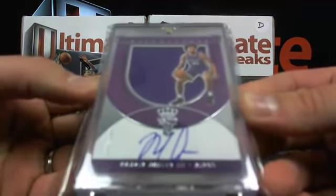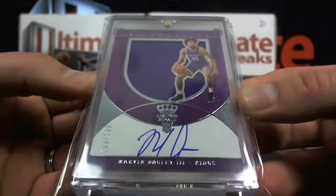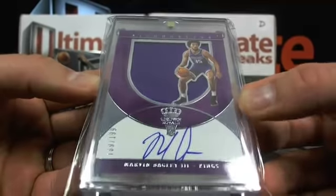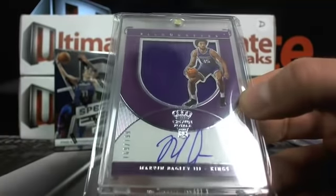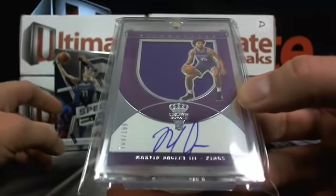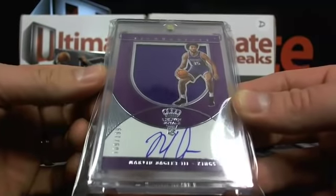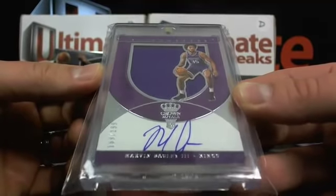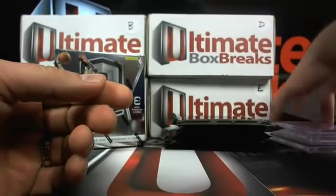For the third hit, how about Marvin Bagley over to Sacramento? A1111111, 169 out of 199. Marvin Bagley — it's the silhouette out of Crown Royal, rookie on card patch on him. Nice Bagley running around for you over to Sacramento.